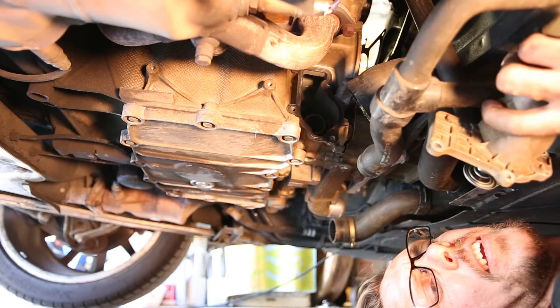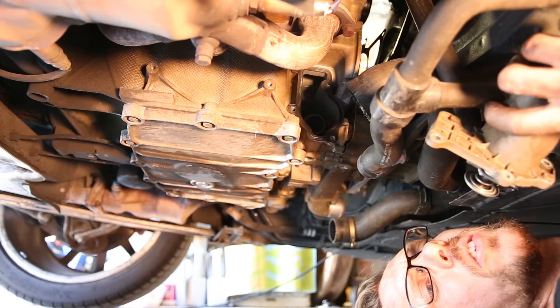I'll confirm in a second when I take it off. Yep — 83 degree thermostat, just like I thought.